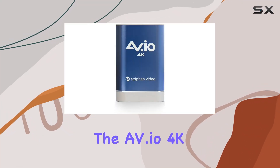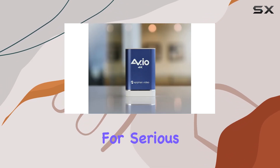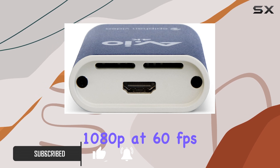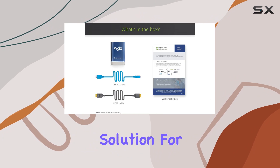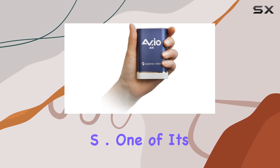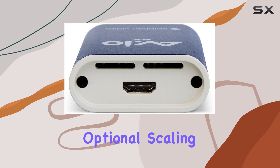Today, we're diving into the AV.io 4K from Epiphant Systems Incorporated, a powerhouse USB video capture device designed for serious gamers and streamers. Supporting stunning UHD 4K at 30 frames per second and smooth HD 1080p at 60 frames per second, this compact yet rugged device is a plug-and-play solution for capturing high-quality video and audio from HDMI sources like PS4 Pro and Xbox One S. One of its standout features is the USB 3.0 SuperSpeed interface, ensuring uncompressed, top-notch video capture with optional scaling.